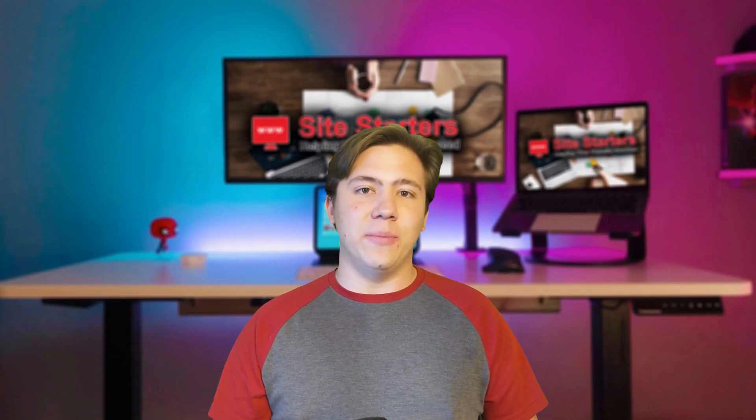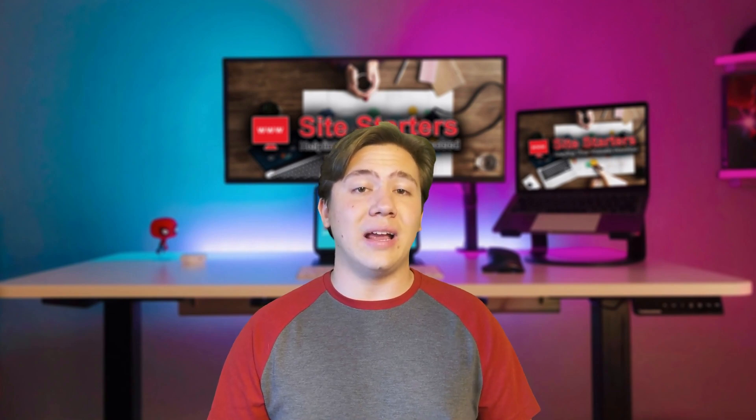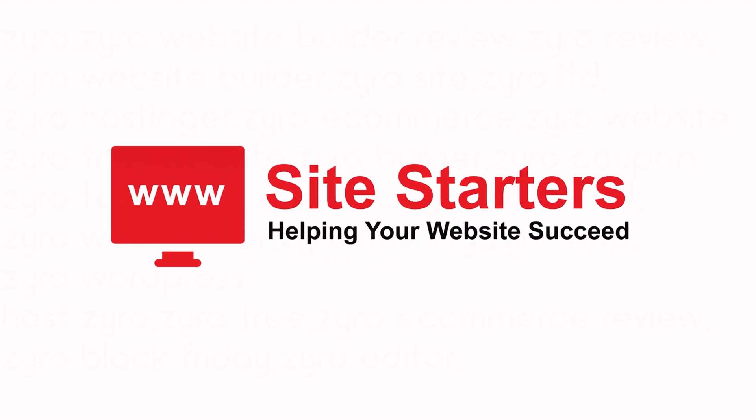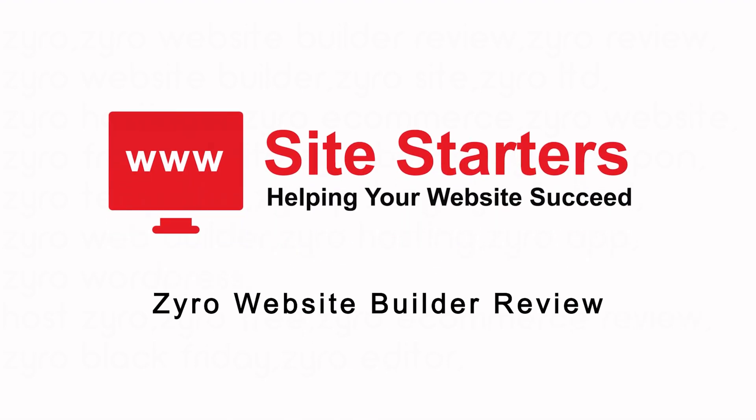Hello everyone, Carson here and welcome back to my channel. In today's video I wanted to go ahead and take you through Zyro Website Builder — review it, and let you know how it compares to other website builders like Squarespace. In this review I am going to be covering their entire platform, features, prices, and everything you need to know.